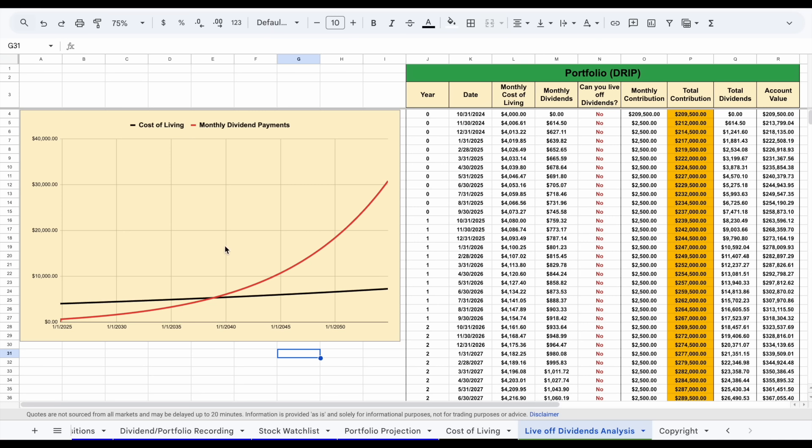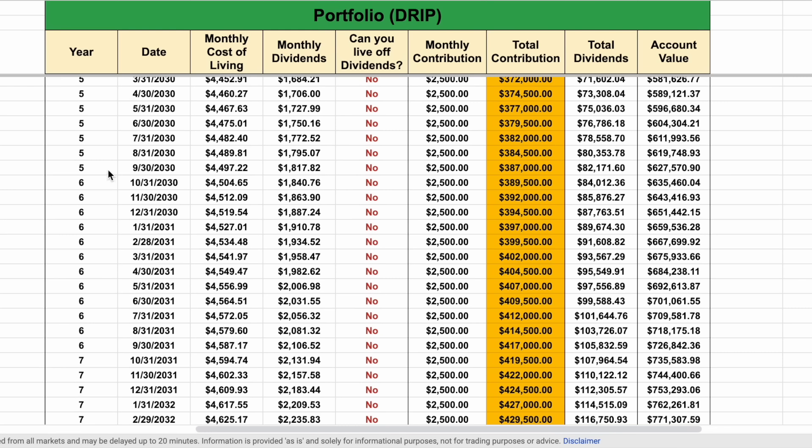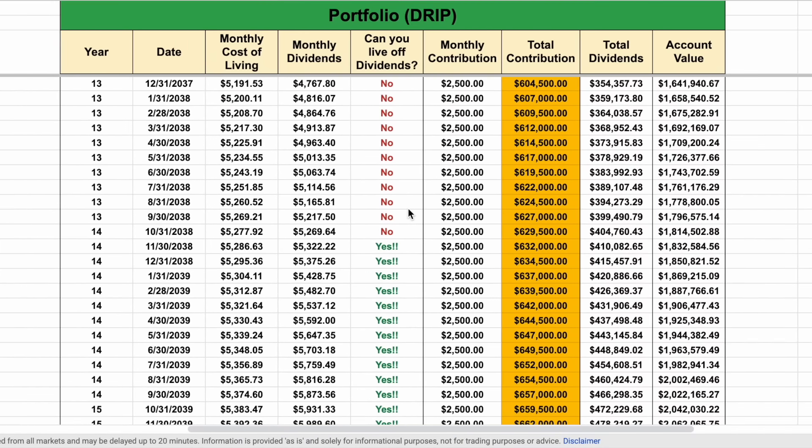On my live-off-dividends analysis, where the red line passes the black line — the black line being cost of living, the red line being my monthly dividend payments — that is the point at which I could live off dividend payments forever. Five years from now I'm going to be receiving around $1,800 in monthly dividends with a monthly cost of living of around $4,500, so I'm definitely not quite there yet. After 10 years, monthly dividends will be around $3,600 — definitely enough to just work a part-time job at that point. The most common question I get is: if I stop reinvesting dividends, would I still be able to live off dividends forever? That depends on one single thing: if your dividend growth rate is above the rate of inflation, you'll be able to live off dividends forever. If it's below the rate of inflation, eventually your cost of living will once again pass your monthly dividend payments — which is actually pretty scary to think about. This is another reason I love dividend growth stocks so much.